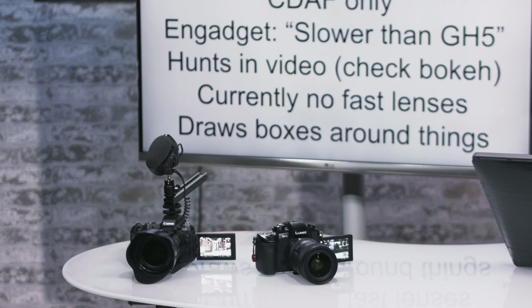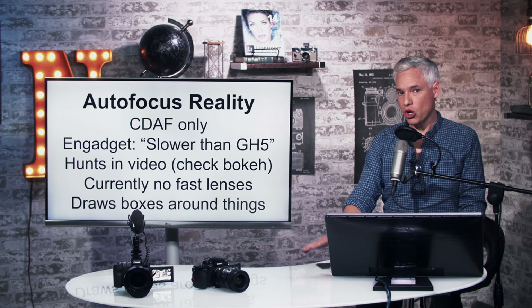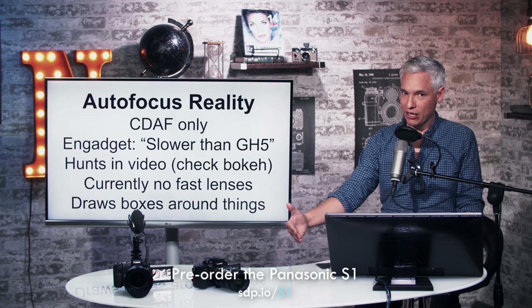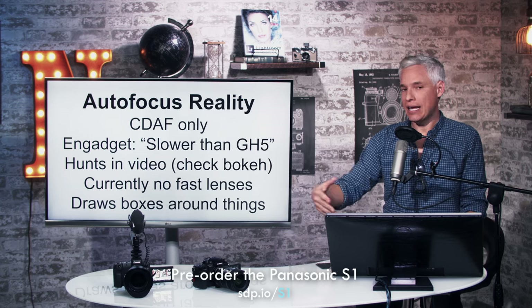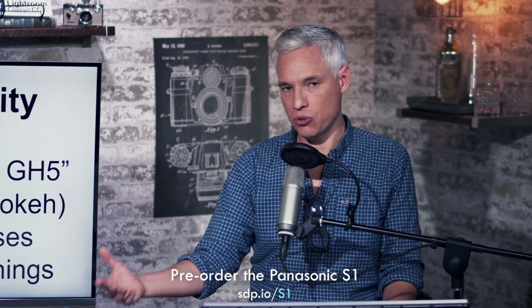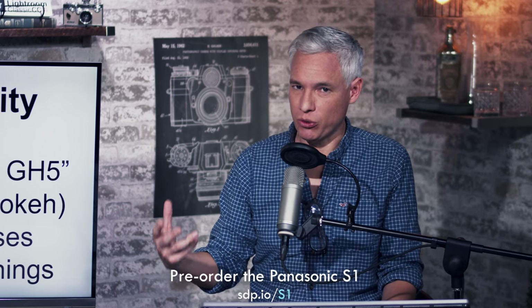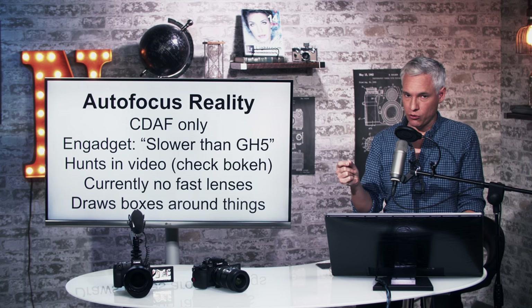There are also no fast lenses currently, so it's hard to even really test the autofocus. They don't have an 85mm f/1.4, 70-200mm f/2.8, or 105mm f/1.4 — fast lenses that really blur the background and require precise autofocus. All they have right now are two f/4 zooms, a 24-105mm f/4 and a 70-200mm f/4, which have a fairly deep depth of field, so if it's missing focus by a little bit we still wouldn't know.